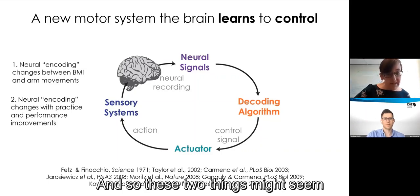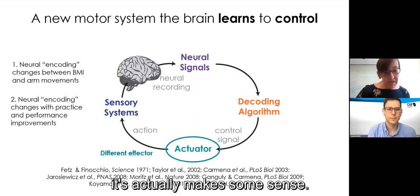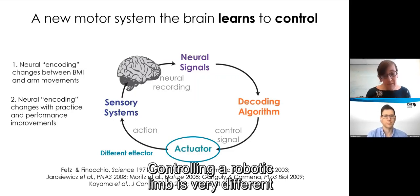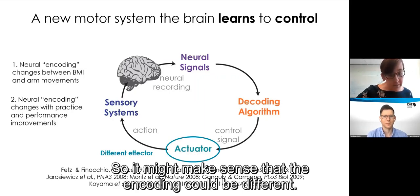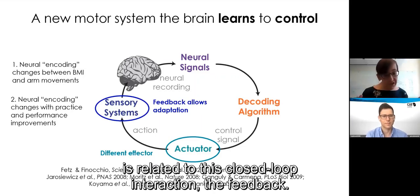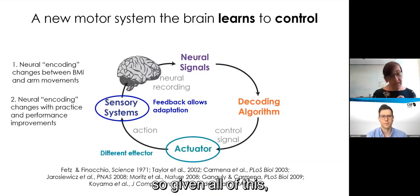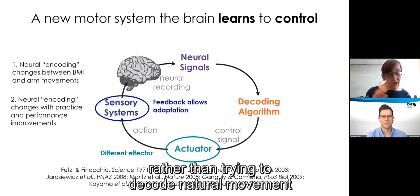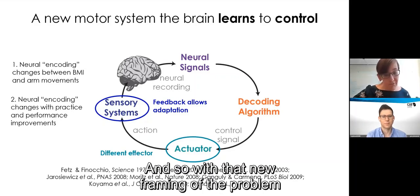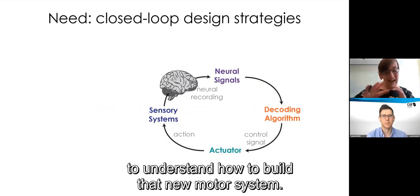These two things might seem initially surprising if you're used to thinking about a brain-machine interface from a machine learning perspective. But it actually makes some sense. One key reason encoding might be different is that controlling a robotic limb is very different from controlling the natural arm. And the changes in encoding over time are related to this closed-loop interaction — the feedback allows the brain to learn and change. So rather than trying to decode natural arm movement, I like to think of brain-machine interfaces as building a new motor system that the brain learns how to control.